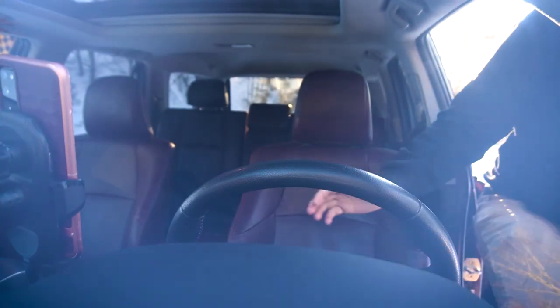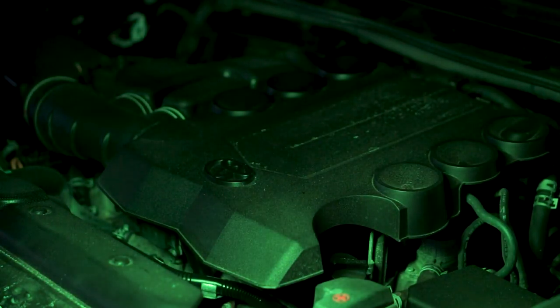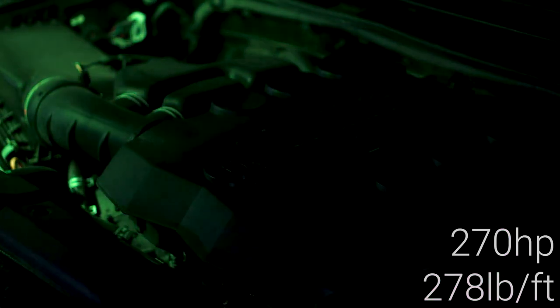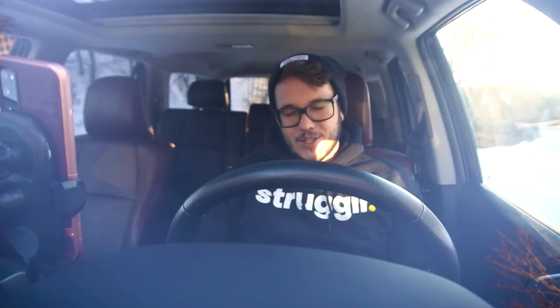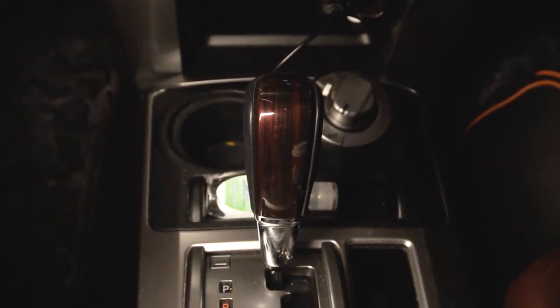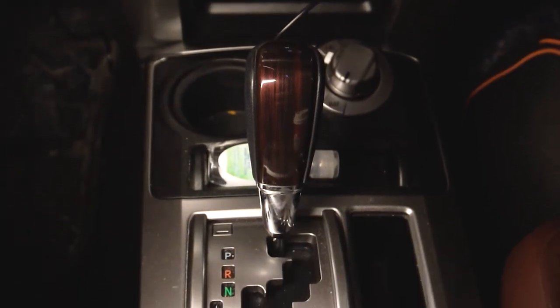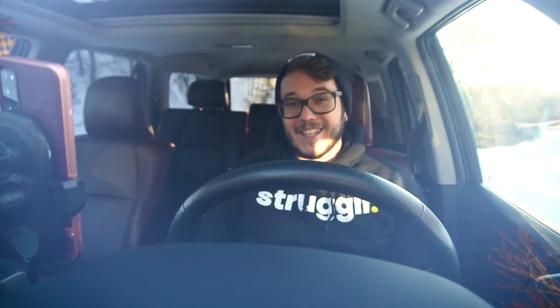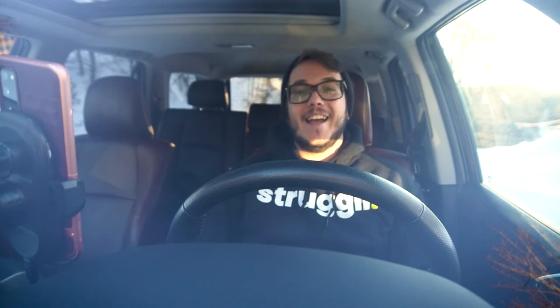The first clue that the 4Runner is not from this decade — or even from the previous one — is this drivetrain. Under the hood, we have the 4.0-liter V6 producing 270 horsepower and 278 pound-feet of torque, paired with this ancient and painfully outdated five-speed automatic transmission. The whole drivetrain is at least 15 years old at this point, and you feel it every time you start the car and every time you drive it.